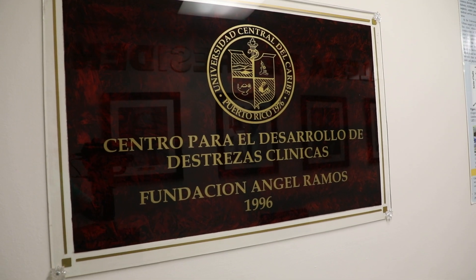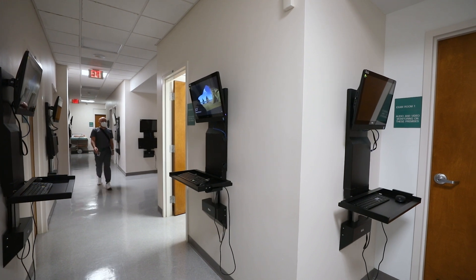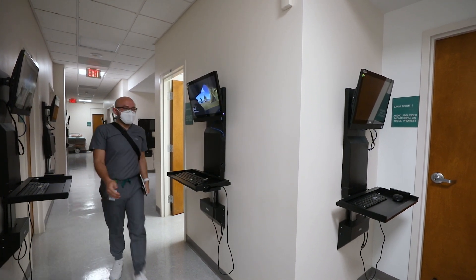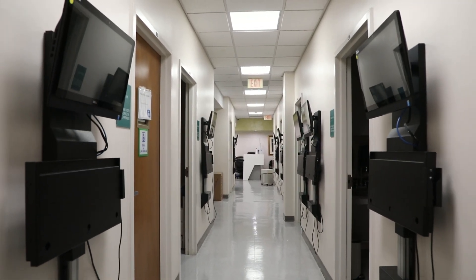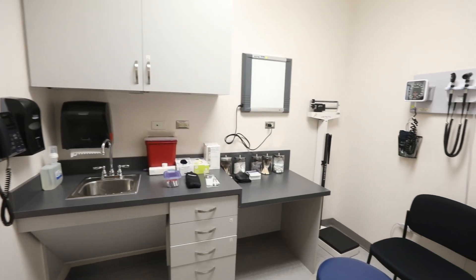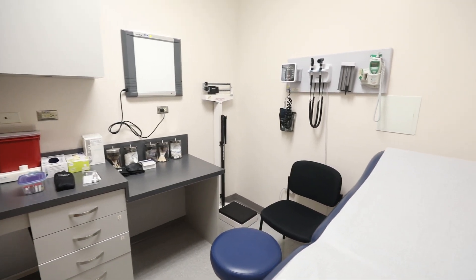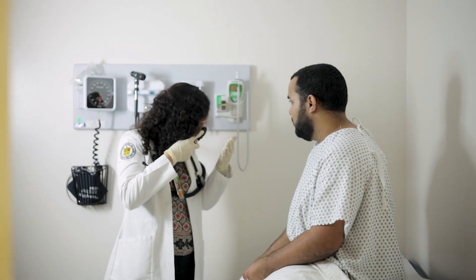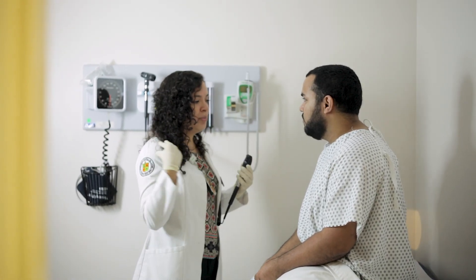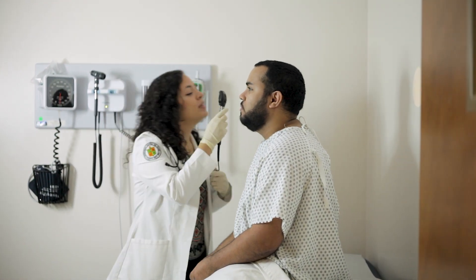Another of UCC's highly specialized laboratories is the Multidisciplinary Clinical Skills Training Center, which aims to assist faculty and students in the development of required clinical skills competencies. The state-of-the-art simulation center creates a suitable environment to teach and evaluate interpersonal and communication skills, professionalism, and clinical judgment. The center has nine fully equipped examination rooms where students take a medical history and complete a physical examination of standardized patients.